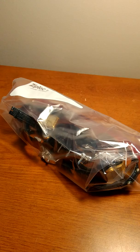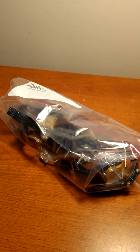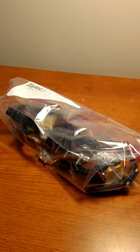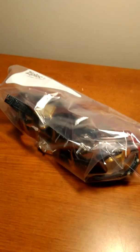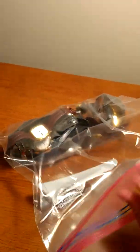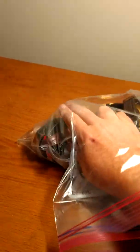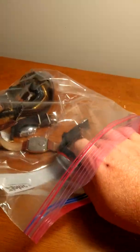I went through them and like all estate items, you never know what you'll find. You come across a nice surprise. So I'll show you what was in this bag. This is how it came — in a Ziploc bag with these watches. Most of these aren't anything special, but there is a pretty good one in here.